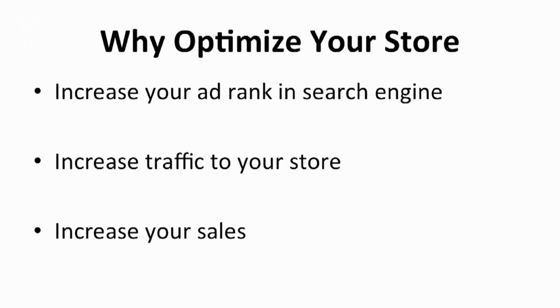These reasons are all tied closely to each other. Optimizing your store can actually lead to a better ad rank, better quality of traffic, which leads to better profits as well. So why wait for traffic when you can actually make it happen?